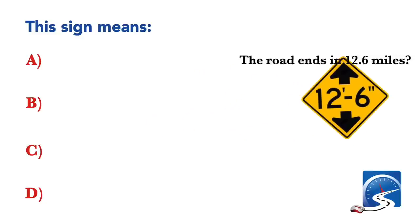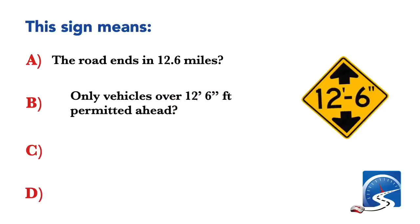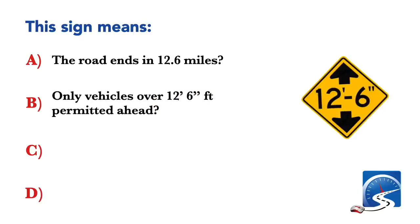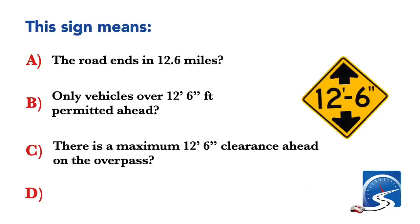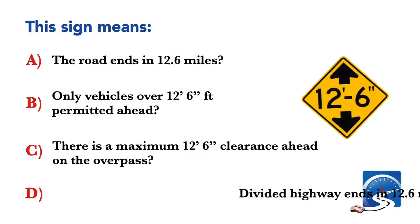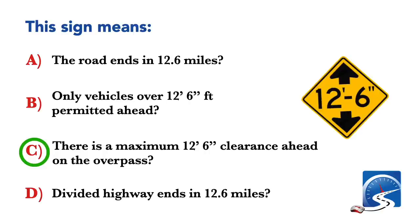This sign means: the road ends in 12.6 miles; only vehicles over 12 feet 6 inches permitted ahead; there is a maximum 12 feet 6 inches clearance ahead on the overpass; or divided highway ends in 12.6 miles. Correct answer: there is a maximum 12 feet 6 inches clearance ahead on the overpass.